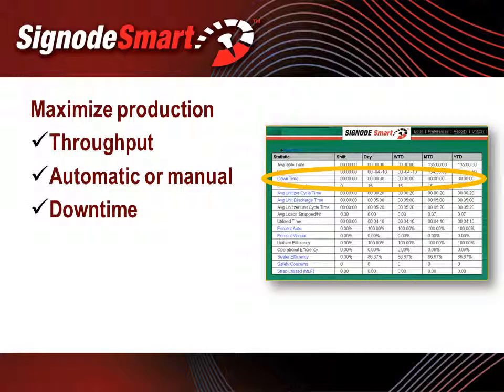Downtime, also a contributor to slowing production, is monitored, timed, and reported by issue and by specific assembly. Reports are generated at either pre-assigned intervals or on demand. These downtime reports can be used to identify areas for continuous improvement, thereby increasing productivity at the unitizers.